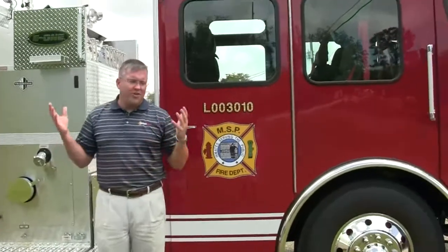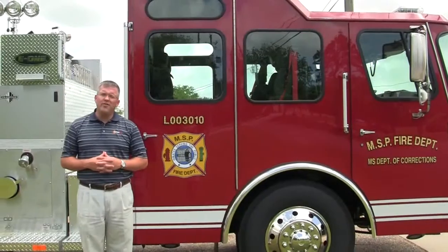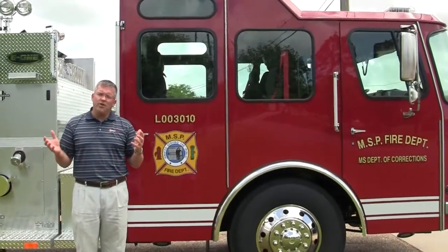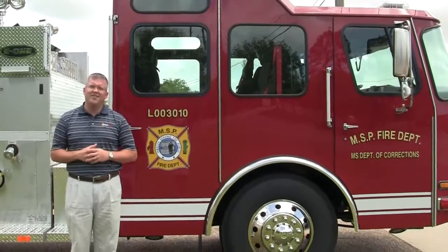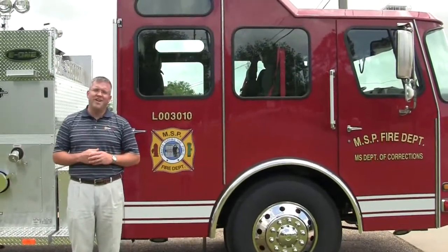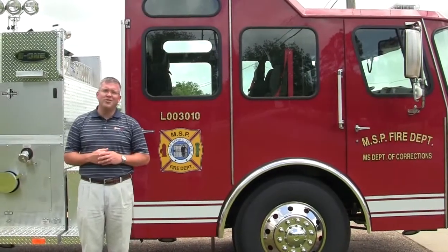We would like to thank you again for letting us show you the newest purchase for the Mississippi Department of Corrections. If you would like more information about this truck or the many options we provide for other trucks, please feel free to contact us at Sunbelt Fire. You can also visit us on Facebook and Twitter at Sunbelt Fire. Thank you for what you do and stay safe.